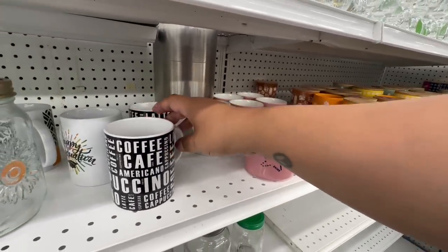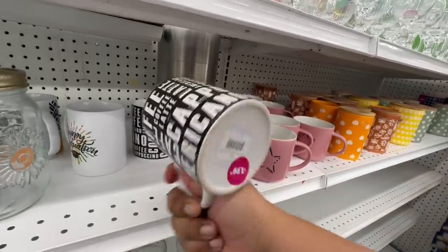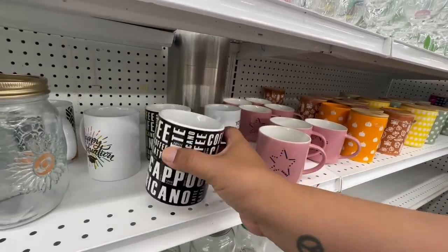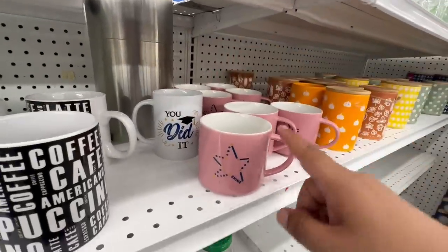Look at these cute little mugs — I've never seen these before, and they're $1.99. Coffee, café americano, cappuccino — my friend who does coffee reviews should definitely get these! They're $1.99. They also have a graduation one — cute little mugs all around.